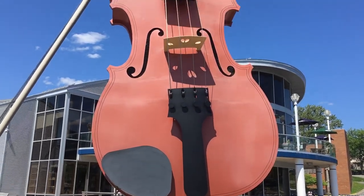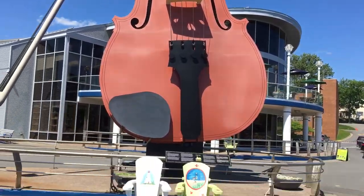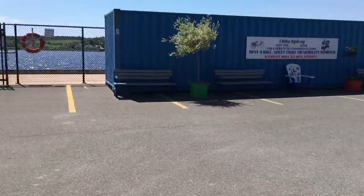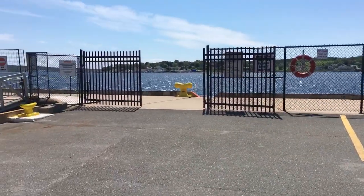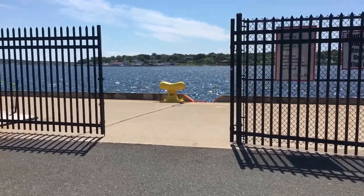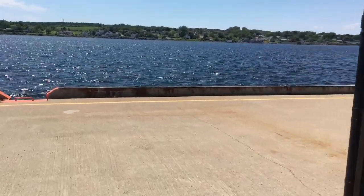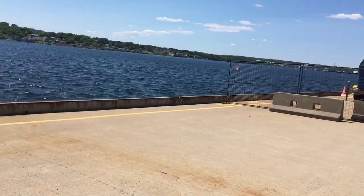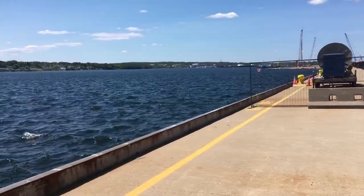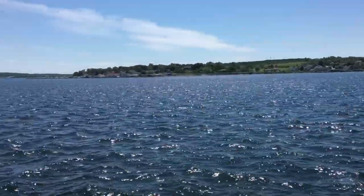And here we are at the Inner Harbour in Sydney, Nova Scotia, Cape Breton, Canada. And over there is the mouth of the Harbour, and then Point Edward, Coxheath, Westmount, and Sydney River in the background.